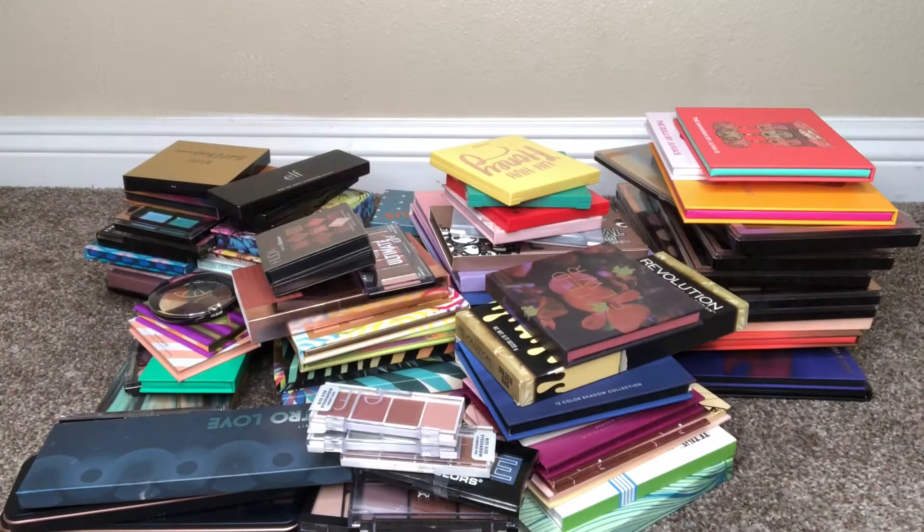Hi guys, welcome back to my channel. For today's video I'm going to declutter my eyeshadow palettes — some of these are already old or expired, that's why I need to get rid of them. I'm going to sort them out by brand, so I'll be right back.